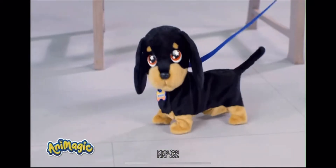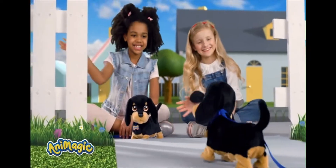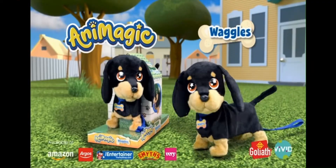Waggles, you're the cutest puppy! Just like a real dog! Every day's a special day with him! My dog Waggles from OnlyMagic!